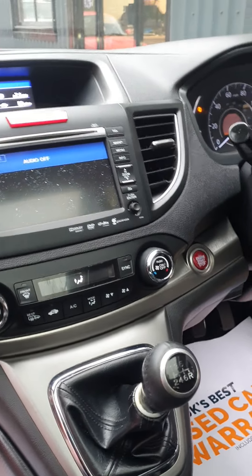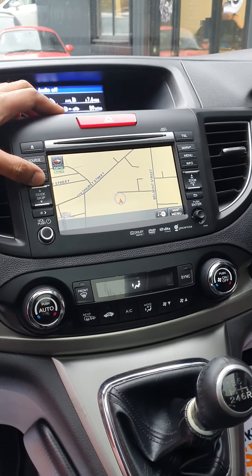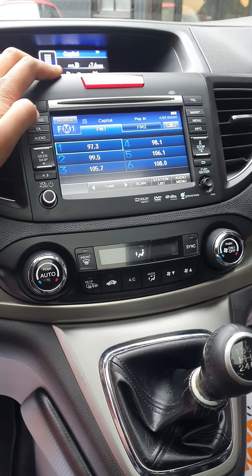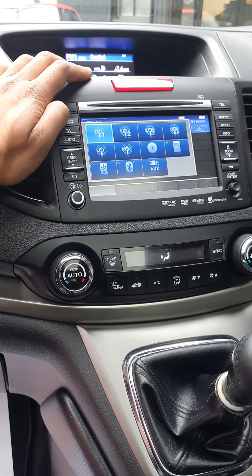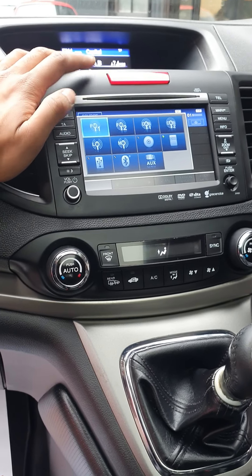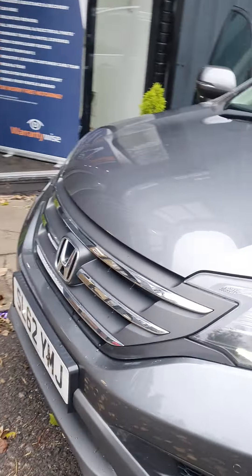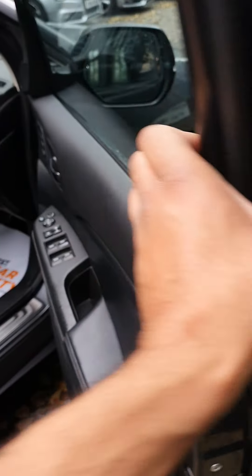The infotainment system is lovely. The pictures do show all the bits and pieces, but you can see it has navigation — pointing it in the right direction. Going across to the audio screen — audio is currently switched off, but turning that back on you've got FM, DAB radio, CD, hard drive, USB, Bluetooth, and auxiliary. The engine — you can hear it's a nice quiet engine, which is lovely to see. Honda did very well with their engines, extremely reliable and they don't sound like a tractor for a diesel, which is always good.